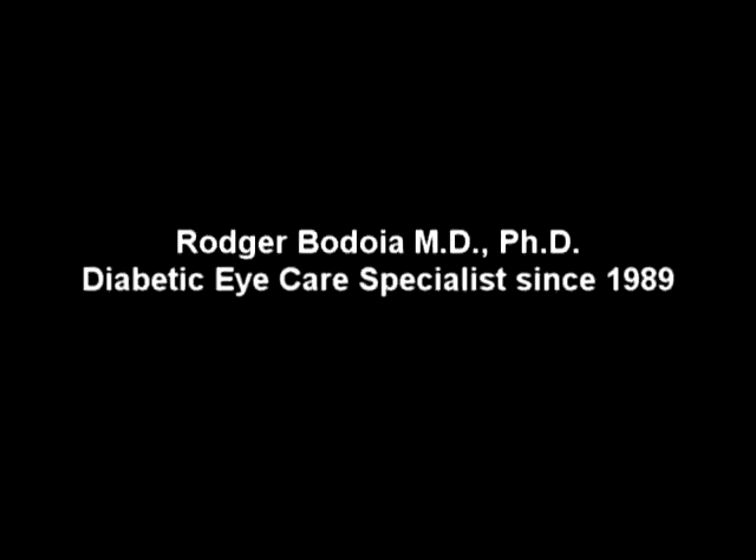To find out more about diabetic retinopathy and how to maintain your vision, talk with your ophthalmologist. In this video, we have talked about proliferative diabetic retinopathy, or PDR. Another menu item on this DVD addresses non-proliferative diabetic retinopathy, or NPDR.